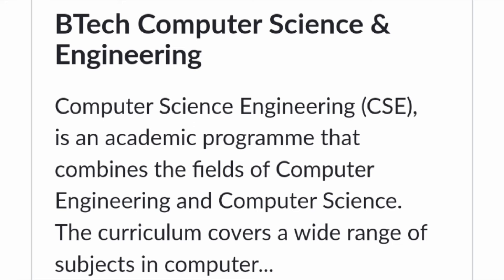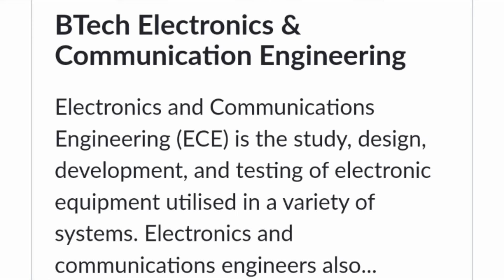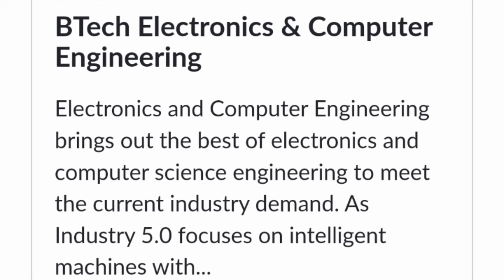Next is Computer Science Engineering — the core branch — which covers all the capabilities of the specialization branches in good detail, and has the highest cutoffs. However, all computer branches including CSE and CSE specialization students get similar placement opportunities. Next is Electronics and Communication Engineering, which covers design, development, and testing of electronic equipment including mobile communications. ECE is in great demand in India, and with VLSI design growing, demand is increasing further.